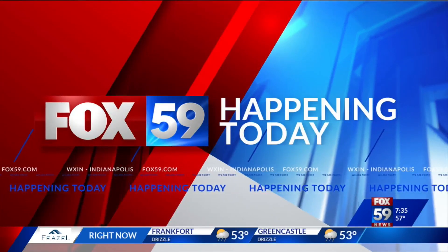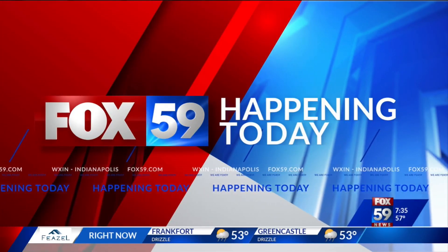NDOT wants to hear from you about how they can improve I-65 on the southeast side. That includes adding a lane in each direction, and there's a public meeting set for today.